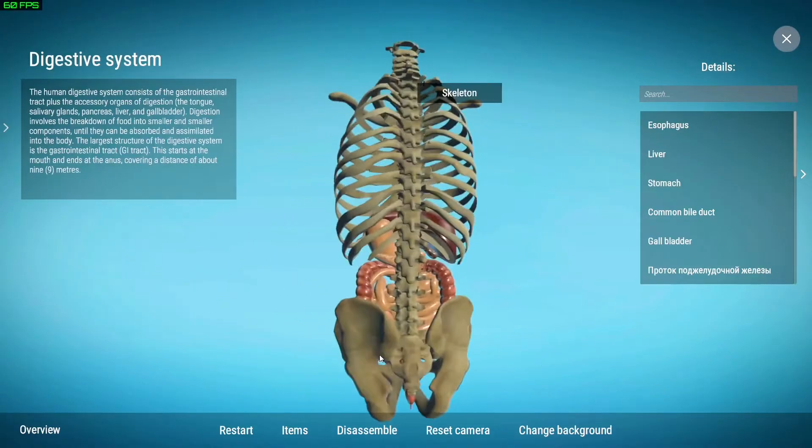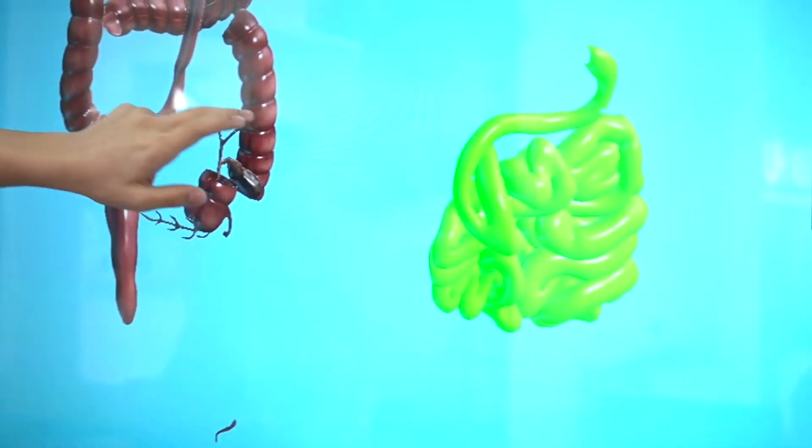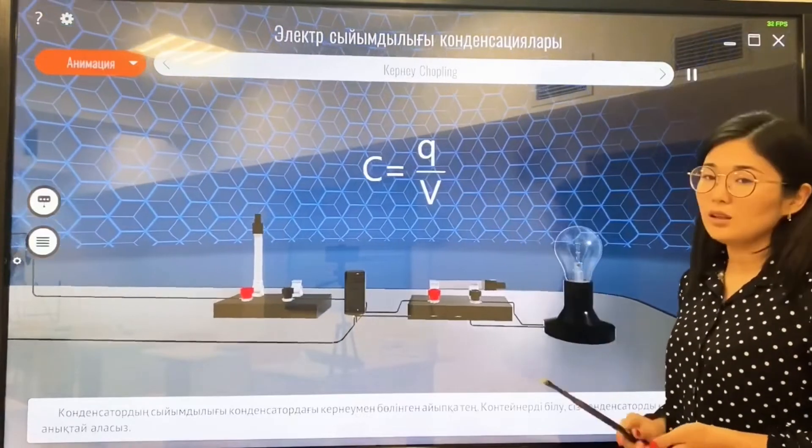RioTouch currently offers capacitive and infrared touch interactive flat panels of various sizes, as well as other equipment for online conferencing.